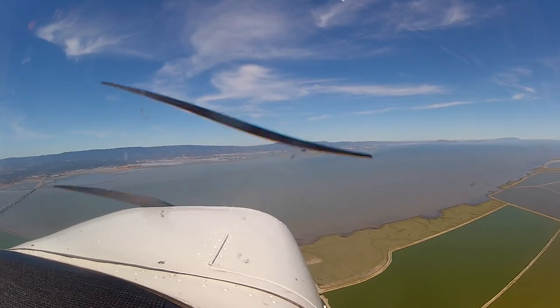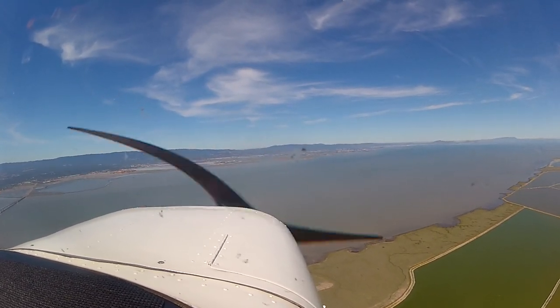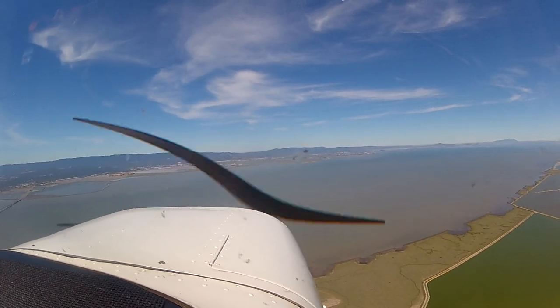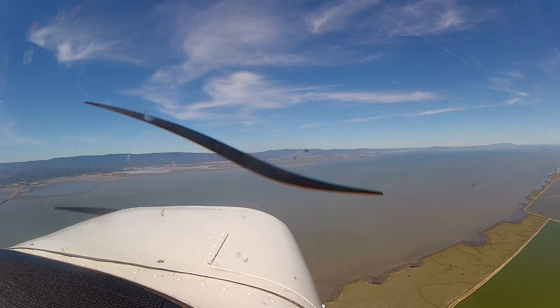San Carlos Tower, Cessna 3131 Juliet, we are 7 to the northeast, 1500 with Zulu, full stop. Cessna 3131 Juliet, San Carlos Tower, IDENT, enter right base, runway 30, report the cement plant.